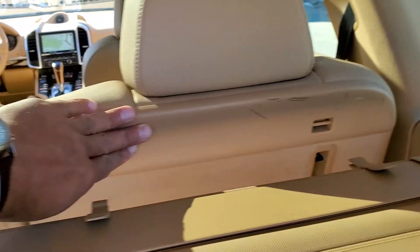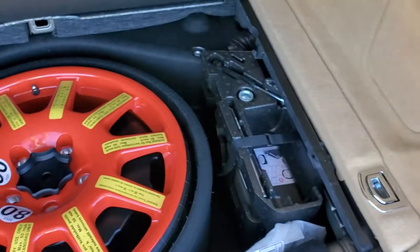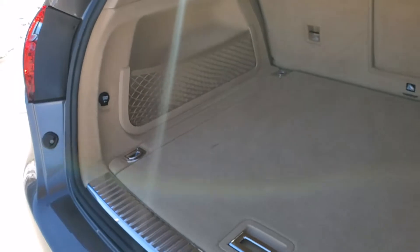There's a little bit of marring on the back of the seats, but that can be cleaned up. There's a spare tire and a power outlet right there in the corner.